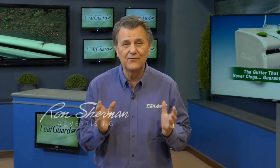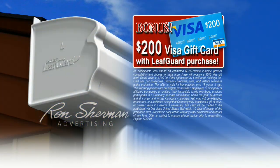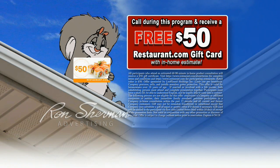Call in now. LeafGuard's more affordable than ever. $59 down, $59 per month, a $200 Visa gift card with purchase. And if you call during this program, you get a $50 restaurant.com gift card with your in-home estimate.